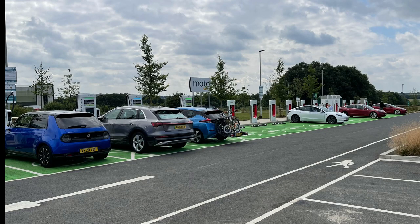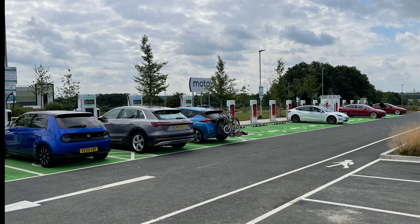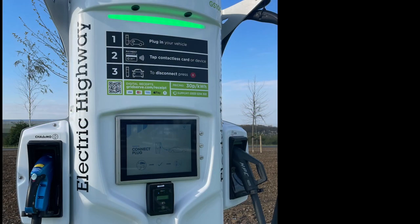I arrived at the Rugby GridServe hub, and it took me from swiping my debit card to starting my charge just 35 seconds. That's a massive improvement over the old Ecotricity app that used to require 11 key presses to initiate a charge. There was also a huge improvement in availability with 12 double-headed Tritium chargers each capable of 350 kilowatts, and at this location there are also a further 12 Tesla superchargers.